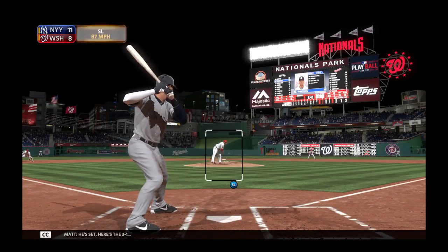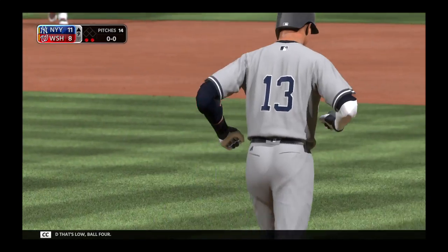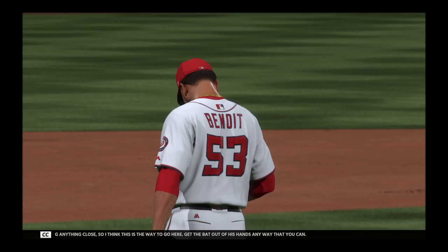Set, here's the three-one, and a low ball for yeah. The guy's been on fire lately, hitting anything close, so I think this is the way to go here — get the bat out of his hands any way that you can.